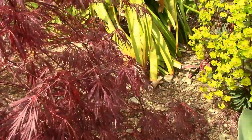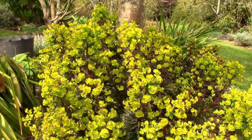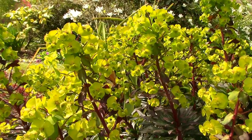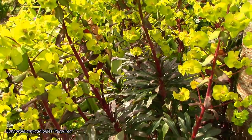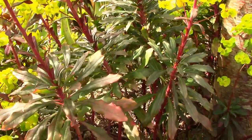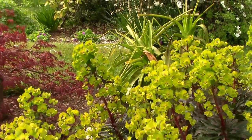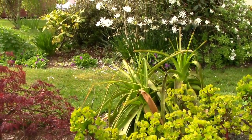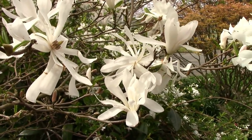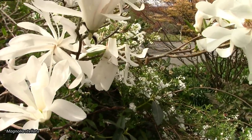Beside it we have this amazing Euphorbia — look at those acid green bracts on top of deep red stems and dark dark leaves. I think it just has everything going for it. And directly behind it we have Magnolia stellata, which is just at the end of its flowering — super super flowers.